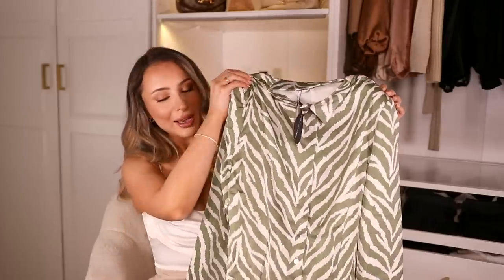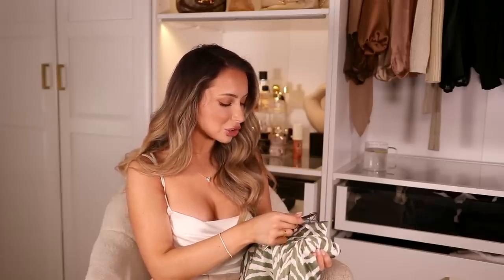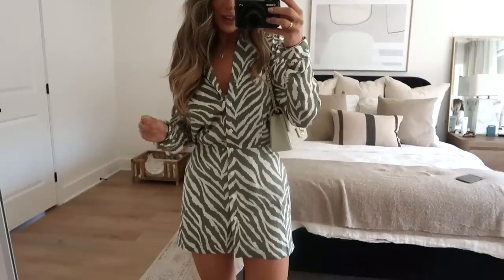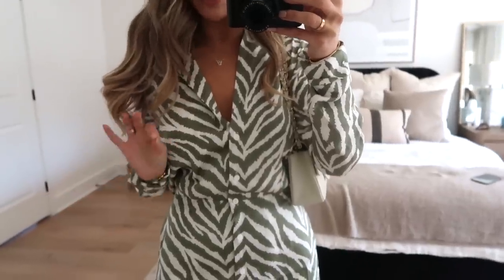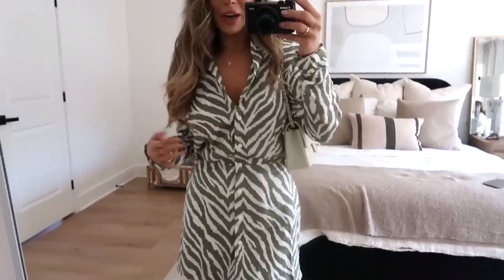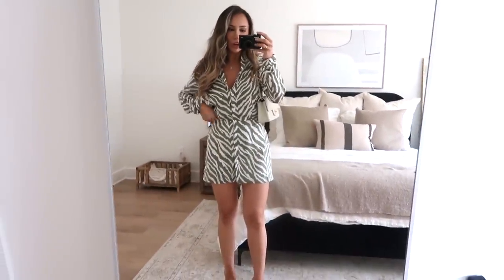The first dress I got is this really beautiful dress — it's called the Inspire You Mini Dress in sage zebra, and I got it in a size small. I've been loving zebra print. This is the most perfect, stunning dress I've ever seen and I need them to make it in every color. The fit is so nice — it goes in a little tighter around the waist, has a button-up front. I love that the pattern is a little bit crazy but the color is so beautiful — it looks and feels so expensive.